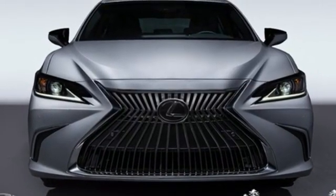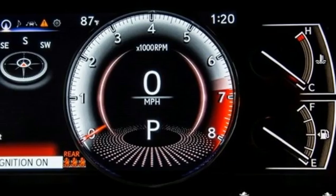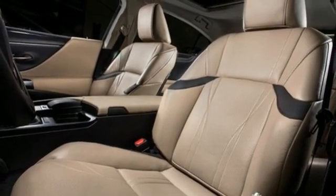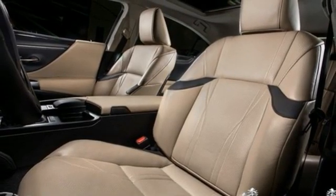Gas pressurized shocks, streaming audio, heated steering wheel, front wheel drive, rear parking sensors, and front heated and ventilated leather bucket seats.